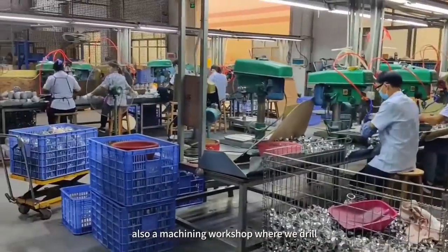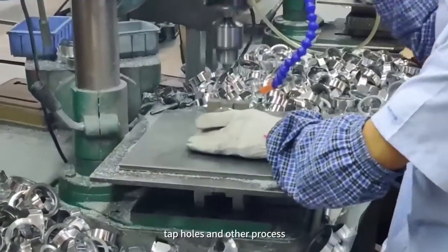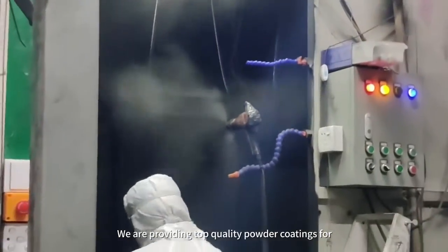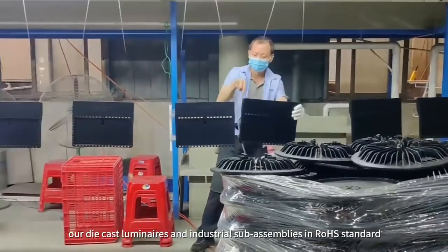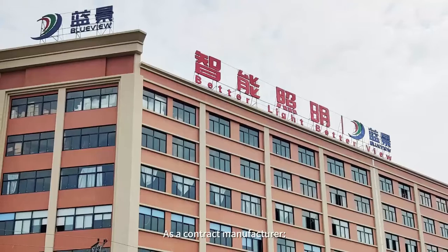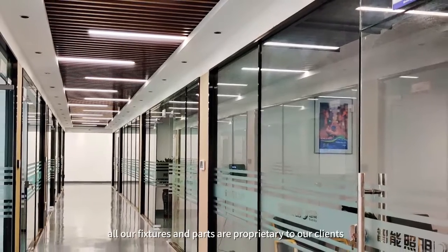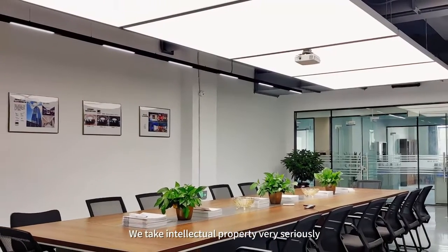We also have a machining workshop where we drill, tap holes, and carry out other processes. We provide top quality powder coatings for our die cast luminaires and industrial sub-assemblies to Rose Standard. As a contract manufacturer, all our fixtures and parts are proprietary to our clients. We take intellectual property very seriously.